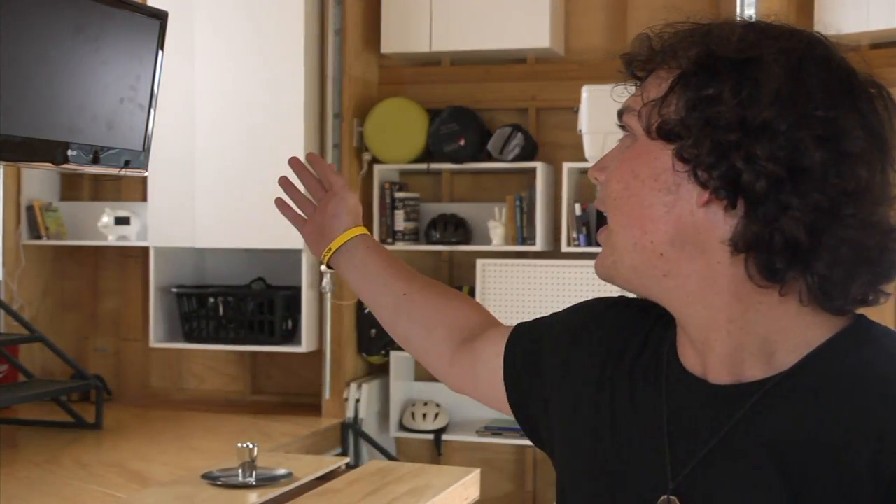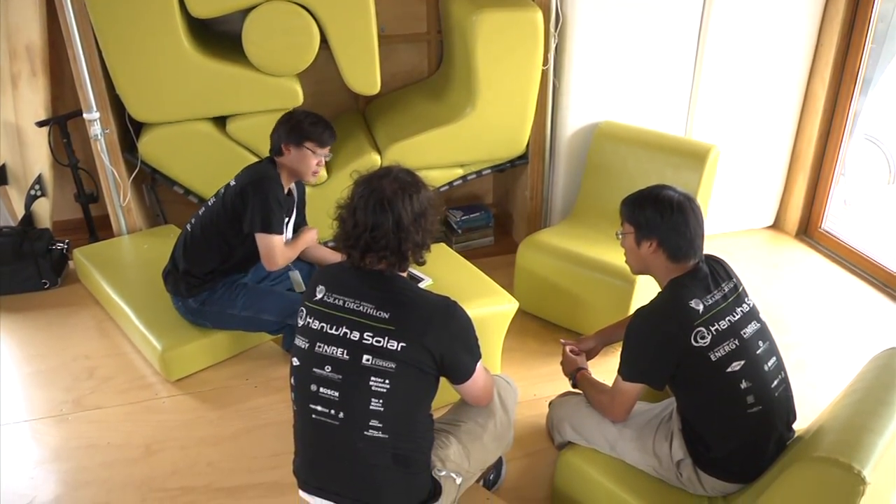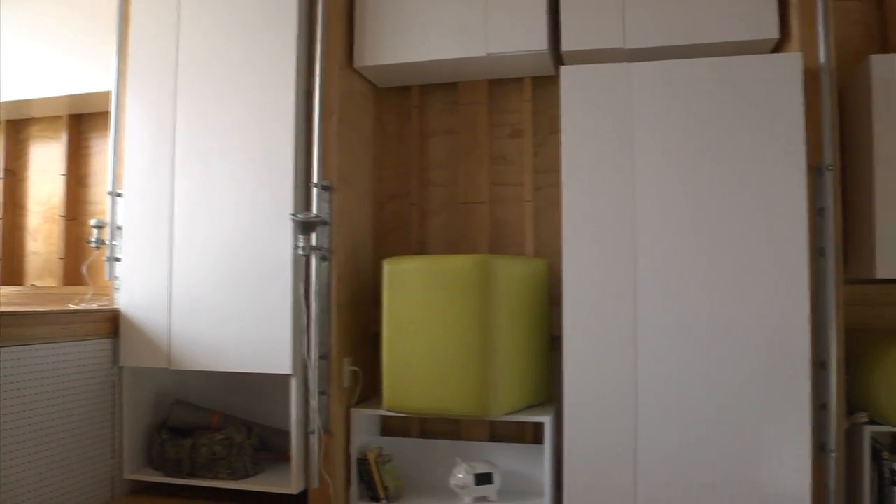The wall behind us is entirely programmable and the furniture is designed entirely by students. It literally pops out — it's foam, very light to handle and move around the house to be able to use it for different things. The shelves pop off and you can put them wherever you want to customize it.